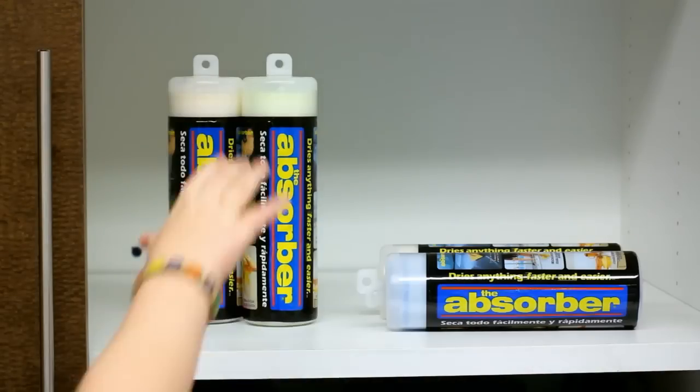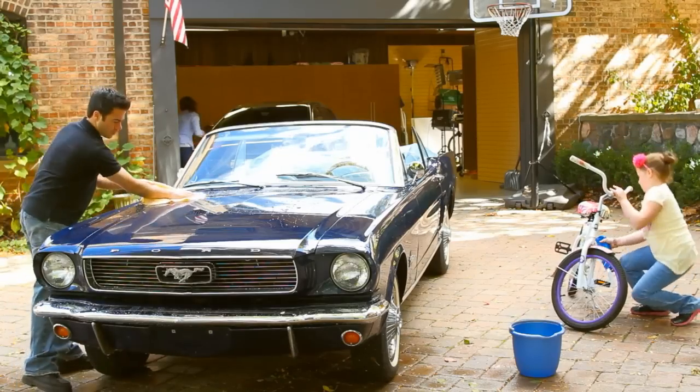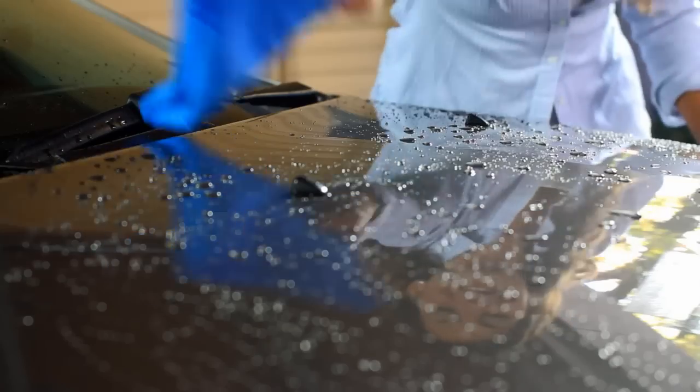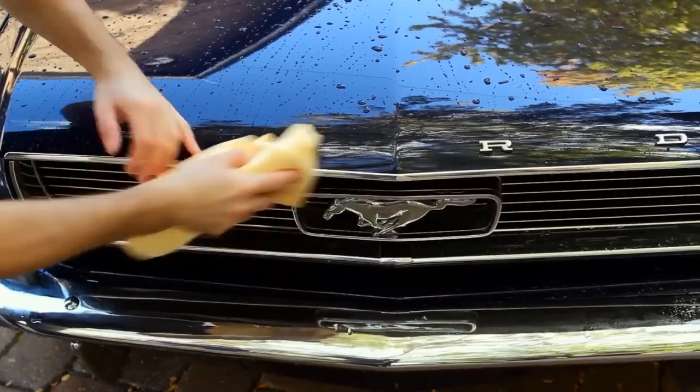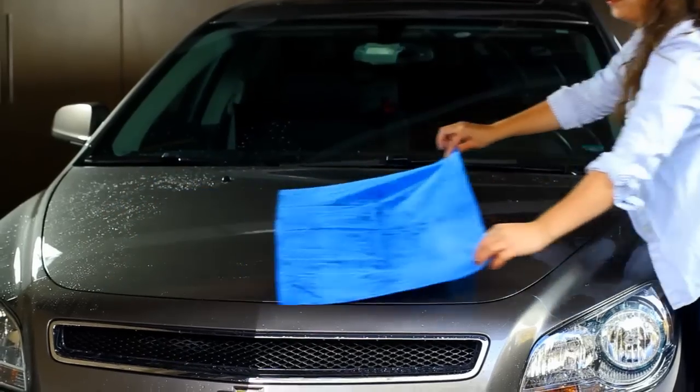The Absorber is simply the best for drying. More absorbent than a chamois, easier to handle than a towel, and professionally proven to dry the most delicate finishes. Once you try it, you'll wish you'd found it sooner. Nothing will dry your car faster or easier than the Absorber, and it's gentle enough to use on all paint finishes.